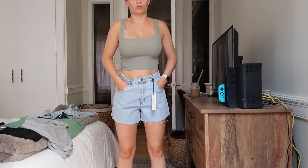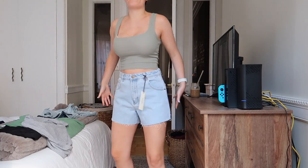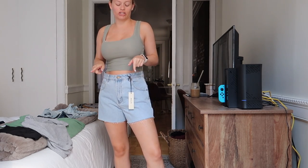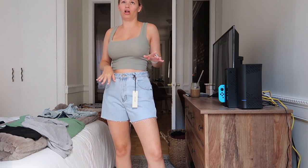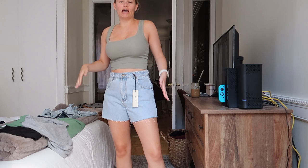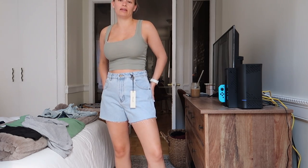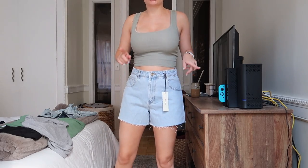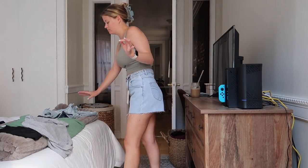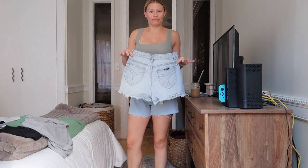First thing we have are these jean shorts from Revolve — not sponsored, but I'm absolutely obsessed. I found these on Instagram; I follow Hannah Harrell and she does outfit of the days and stuff. She posted a mirror selfie wearing these and linked them. I also have another pair of shorts from the Rola's brand from Revolve, but they're a little bit different.